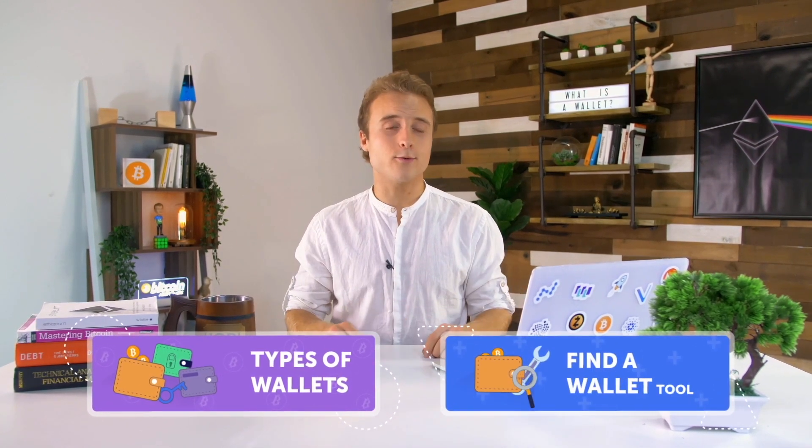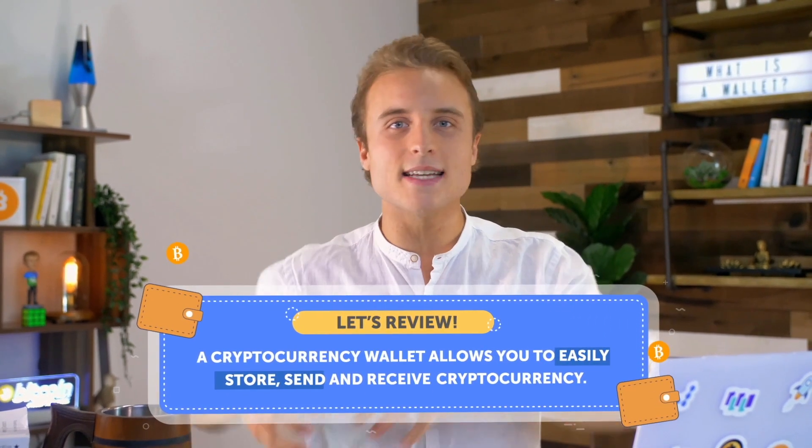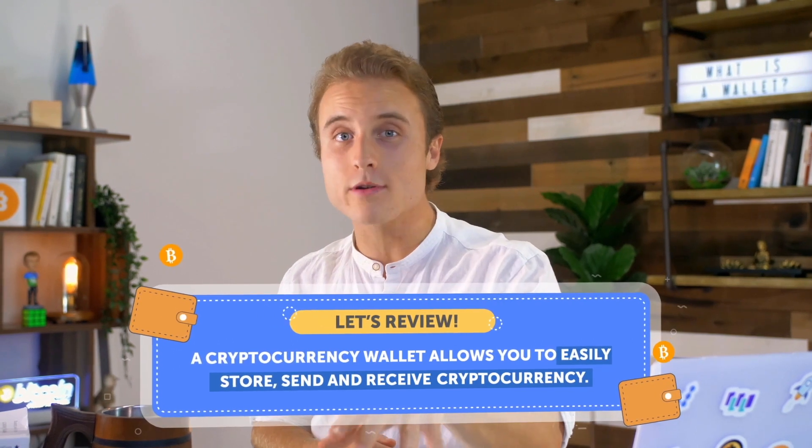Head over to our Types of Wallets page to get an overview of your options. Then check out our Find a Wallet tool to choose the right wallet for you. A cryptocurrency wallet is a piece of software or a hardware device that allows you to easily store, send, and receive cryptocurrency. It's extremely important that you keep your wallet secure. That's why we recommend you take your funds and send them from your exchange account into a wallet that only you control. There are a lot of hackers and scammers out there, and people have lost all of their money simply because they didn't store their cryptocurrency properly. This is part of the reason why we created Goodbit in the first place. We hope our tools and guides help you keep your investments safe. Stay smart and keep your crypto secure. Thanks for watching — we'll see you next time.